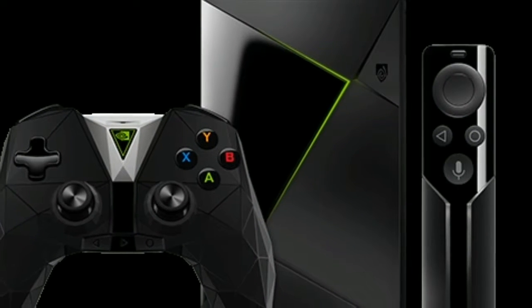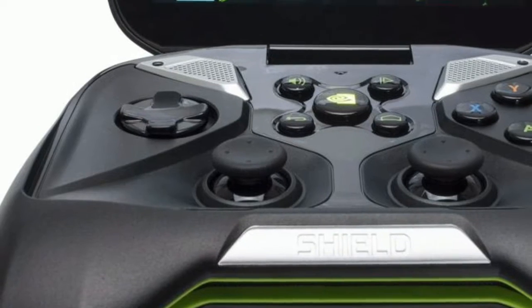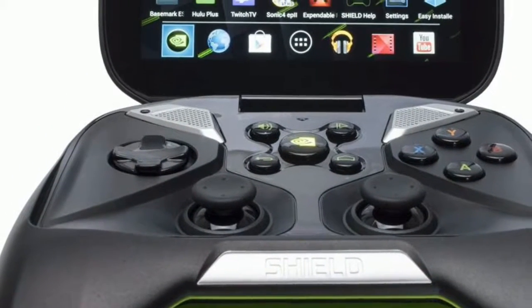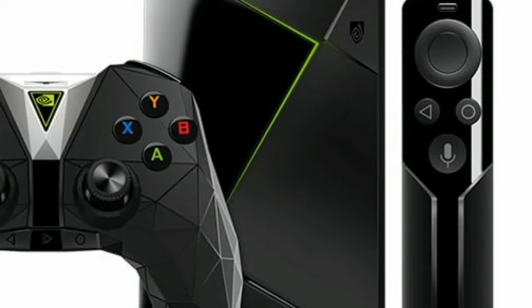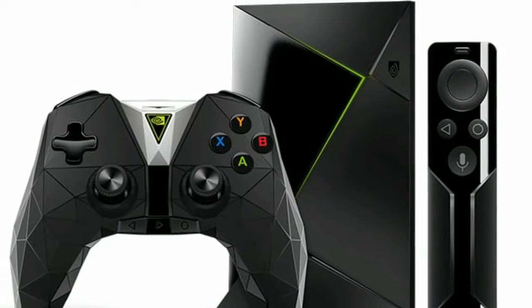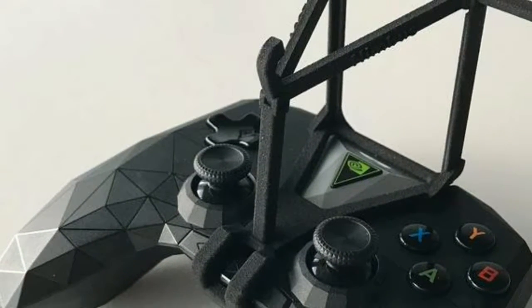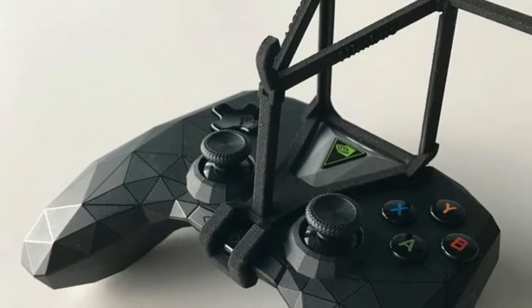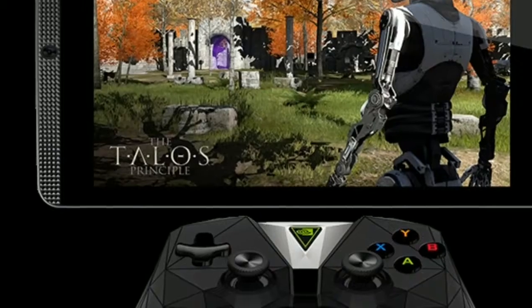On the audio side of things, Shield supports pass-through of 5.1 and 7.1 audio and delivers an excellent surround sound experience. It also supports Dolby Digital, AC3, Dolby Digital Plus, EAC3, DTS HD, DTS HDMA, Dolby True HD, Dolby Atmos, DTSX and DTS Core audio streams in pass-through mode.